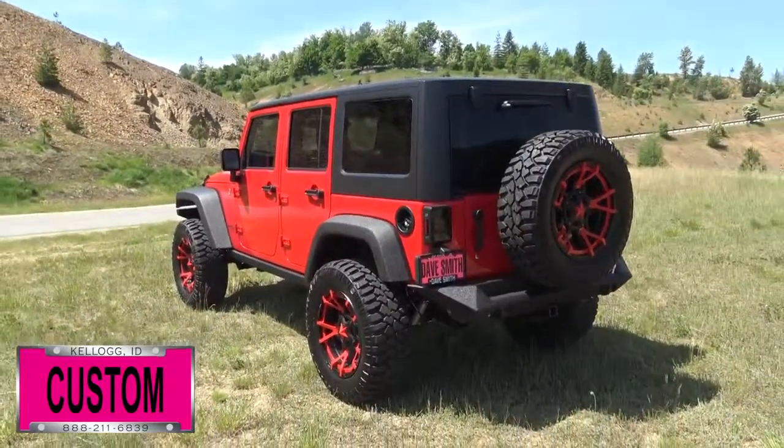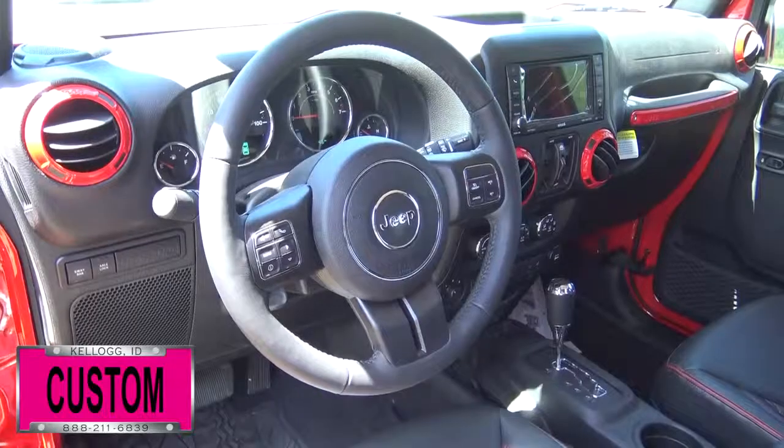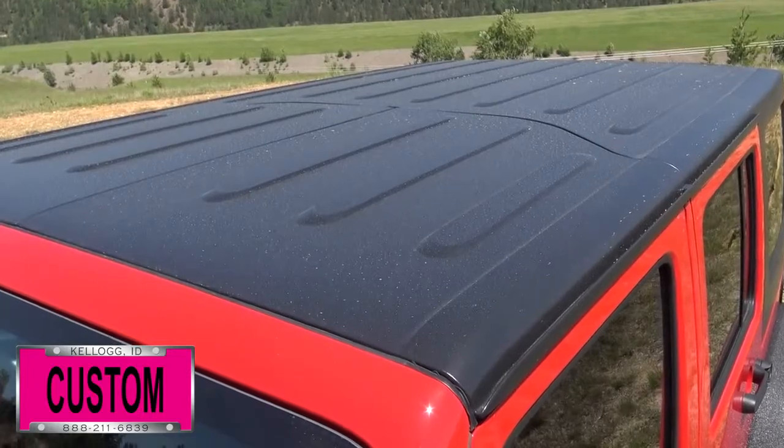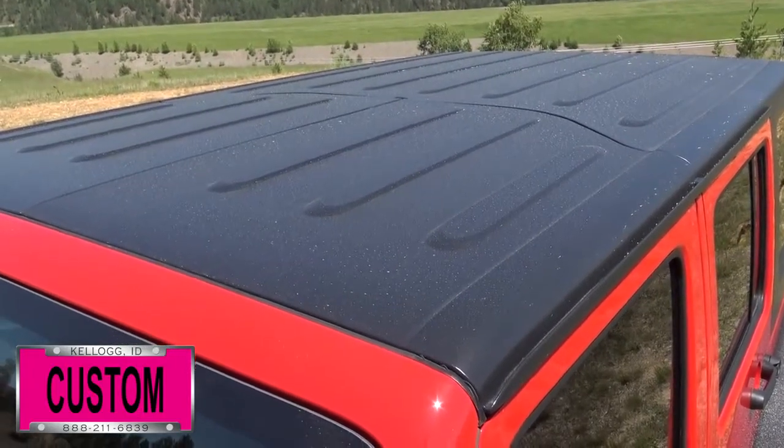DV8 LED taillights, and leather interior with door and dash accents painted to match the outside. Oh, by the way, a Freedom Top black three-piece hard top.